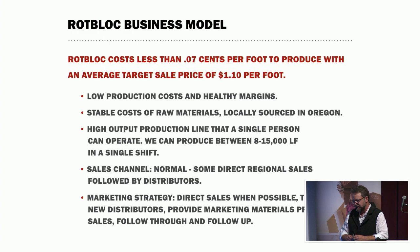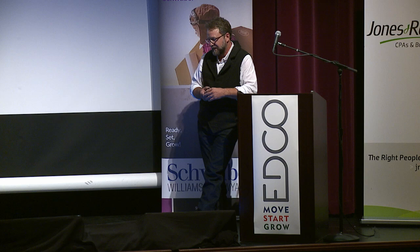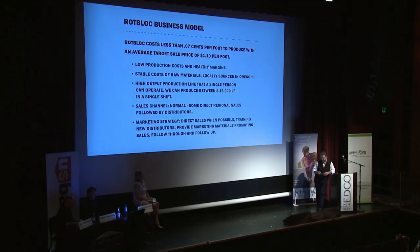Our business model is pretty straightforward. We've had success reaching out to folks directly and continued that pattern throughout. We just recently picked up our fourth distributor, and we have a fifth one coming on board in the next month or so. Our profit margins are very good — cost of goods is less than seven cents, and our usual sale price is around $1.10. Raw material costs are stable.